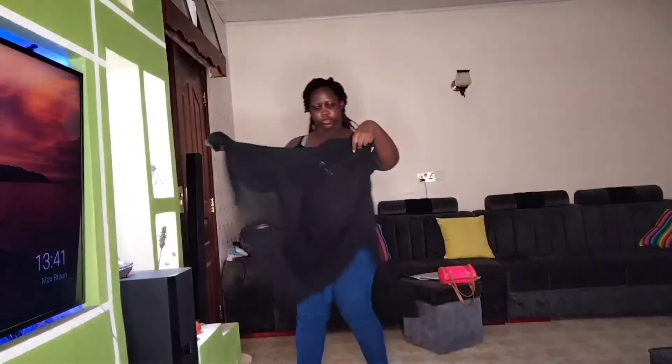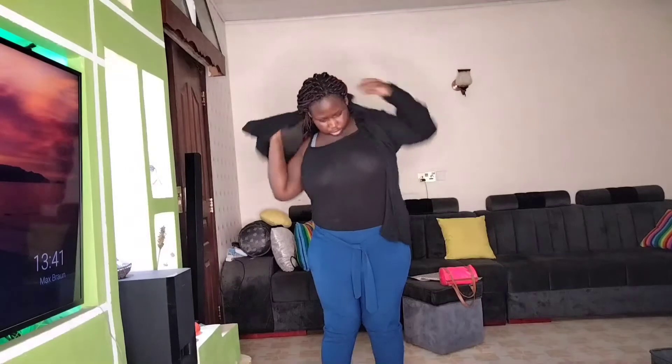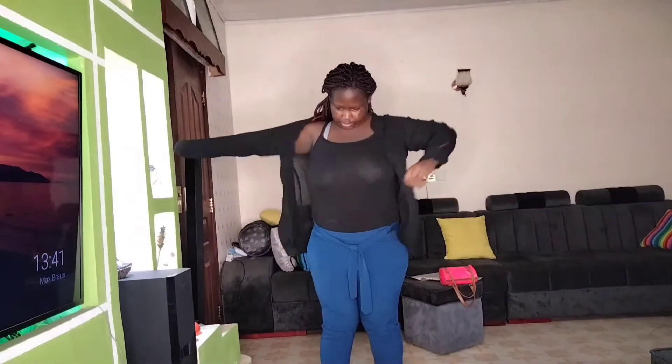So I have this top here which was 100 shillings. I got it from — most people usually come to a room, in a hostel, to sell stuff. So it was 100 shillings. I'm just putting this black shirt on top.